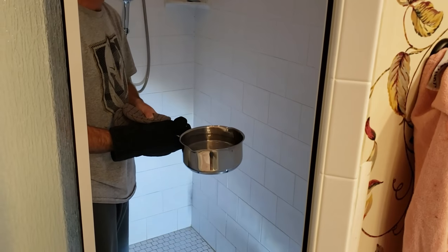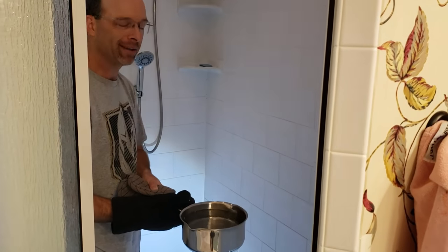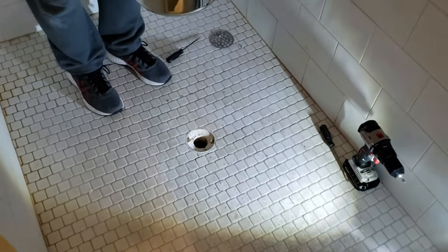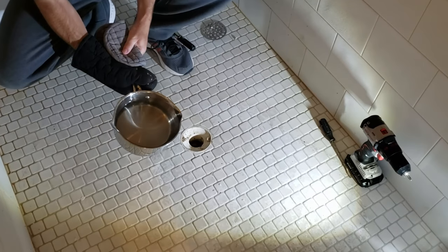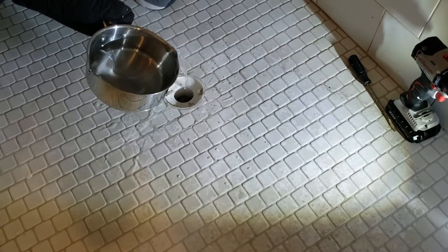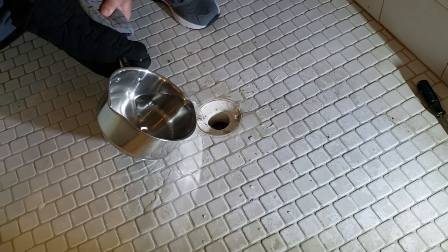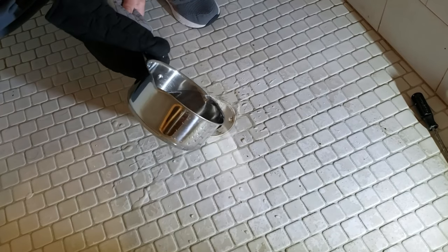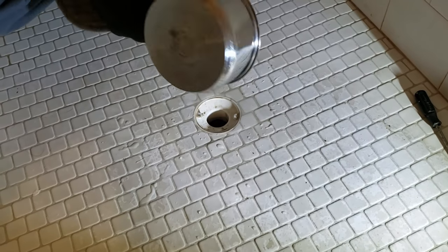My next task — I'm going to pour boiling water down there just because it's easy. You don't necessarily need this, you could just use the Drano, but it isn't hard to boil water. So let's try to wash this stuff down. Pour it slowly — you want it to wash all the stuff off the sides of your drain. Basically, whatever you can do to clean your drain, the more you can clean stuff out the better. I'm going to let that dry for a few minutes.